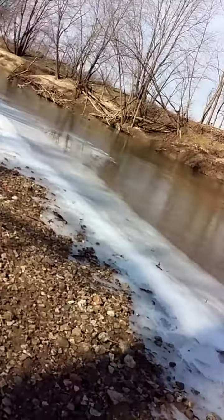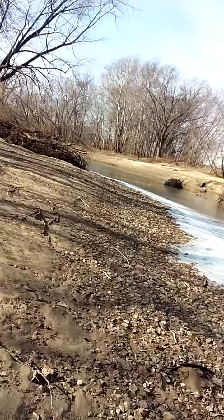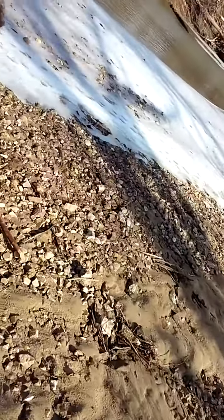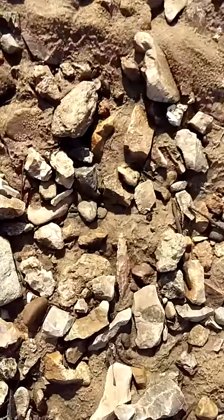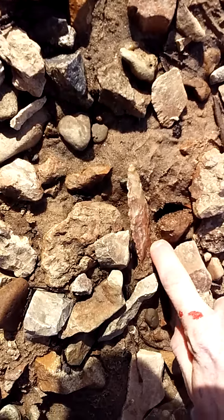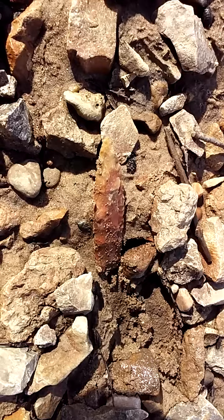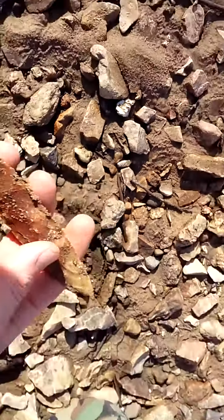We're on the big river now — this is one of Trent's spots. We just walked down and the first thing I see was this thing sticking out. It's been heat-treated. Let's wash this off.